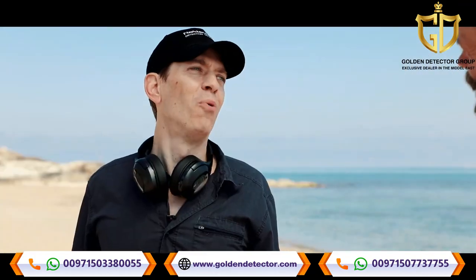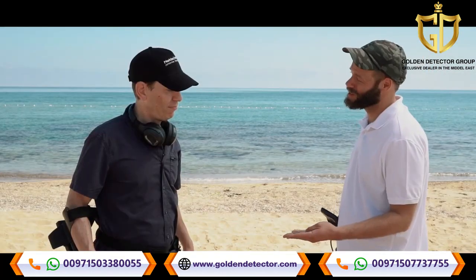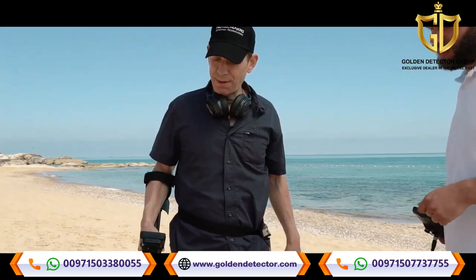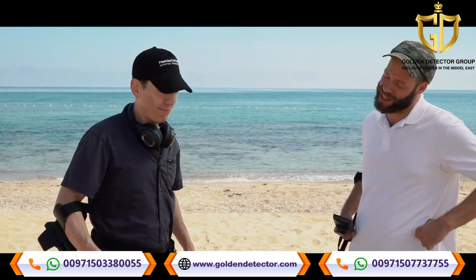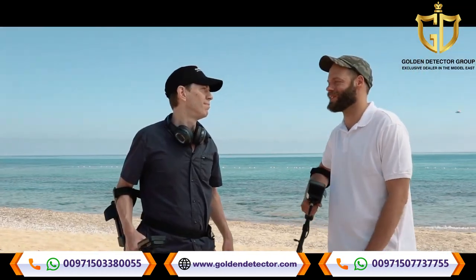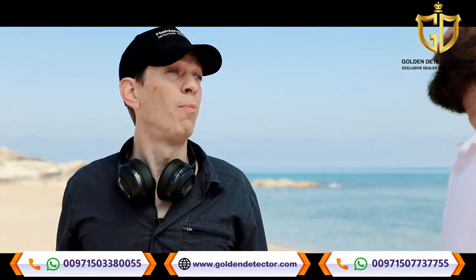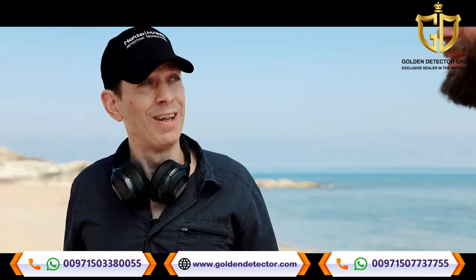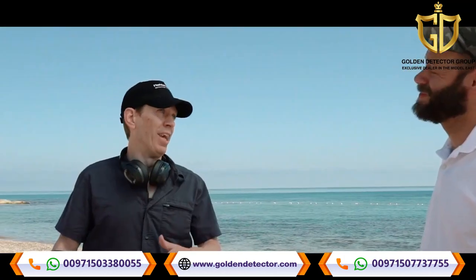Hey, how's it going? Very well, yourself? Fantastic. Already found a few coins. What have you got there? A new machine? Yep, the new detector from Nocta Macro — the Legend. That's great man, but out here on these beaches you don't have much of a chance if you haven't got one of these. I'll hate to see you eat your words, as so many have already. The previous Nocta Macro machines, Simplex Plus being the latest one, but the Legend is here to drop the mic.